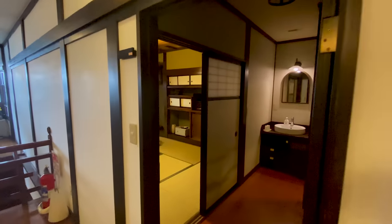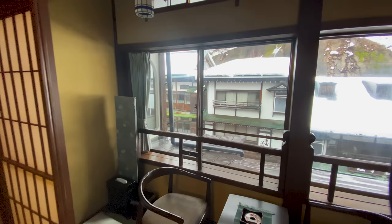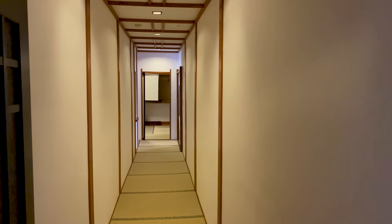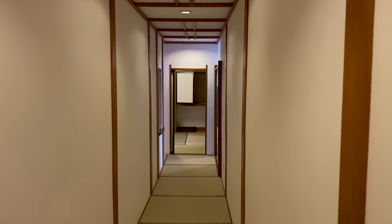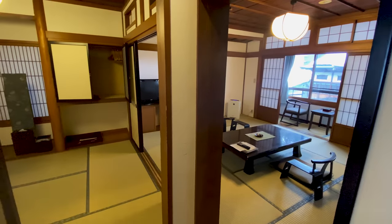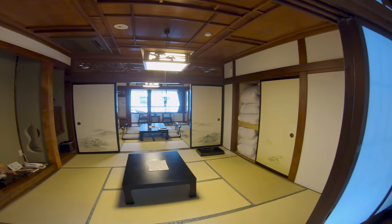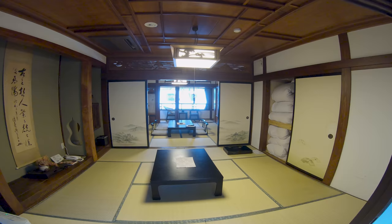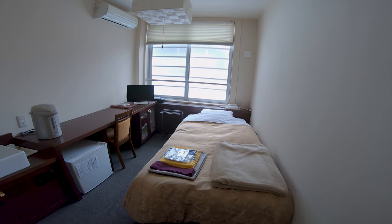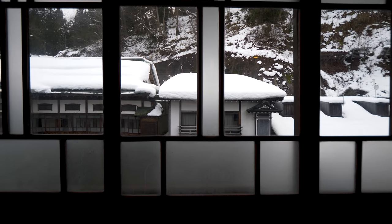There are all sorts of rooms in this traditional Japanese inn. This big one is great for a family. Remember that a ryokan charge is by the person, not the room. It includes two meals and access to the baths. I found a couple of single rooms too — they're popular with solo travelers from overseas. The view from the old windows really is a view to a century ago.